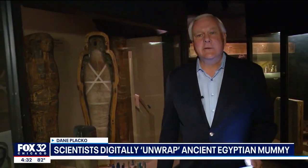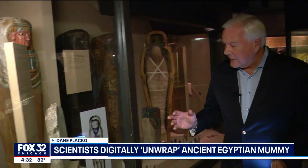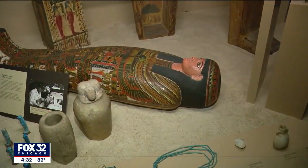We are getting a new look at some old bodies at the Field Museum. Scientists today are showing off the results of a big project to CT scan their mummy collection. Just in time for Halloween, the Field Museum's famous collection of ancient Egyptian mummies is revealing some new secrets thanks to some new technology.